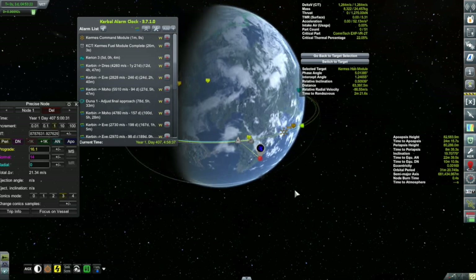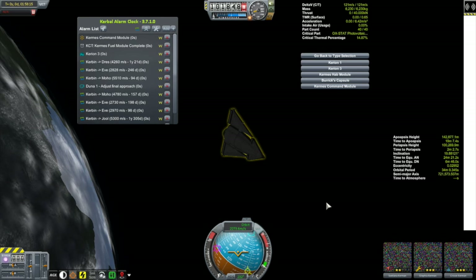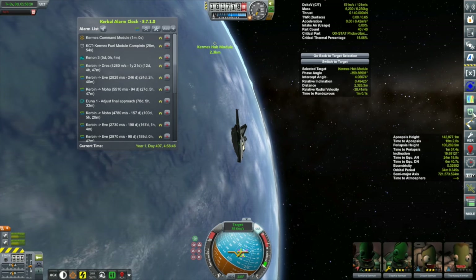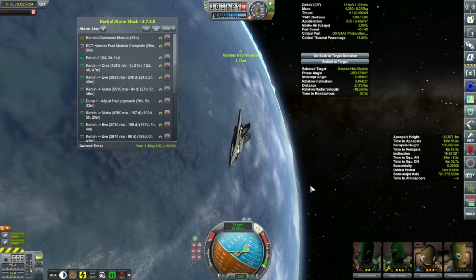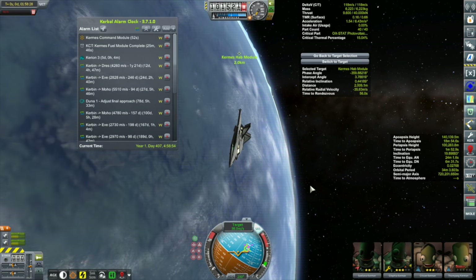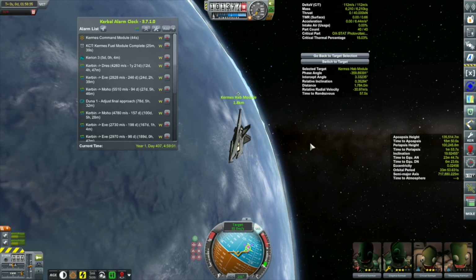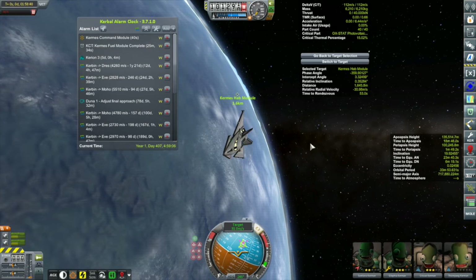Let's get back to the Dream Chaser fast. I'm close enough now that I could bring my relative velocity close to zero as that alarm comes up, since I don't think I'll be able to dock in just a minute. The plan is to get as close as I can before bringing relative velocity to zero and then hopping over to the command module to do that burn, then come back and do the docking. This is always what happens with Kerbal Construction Time.